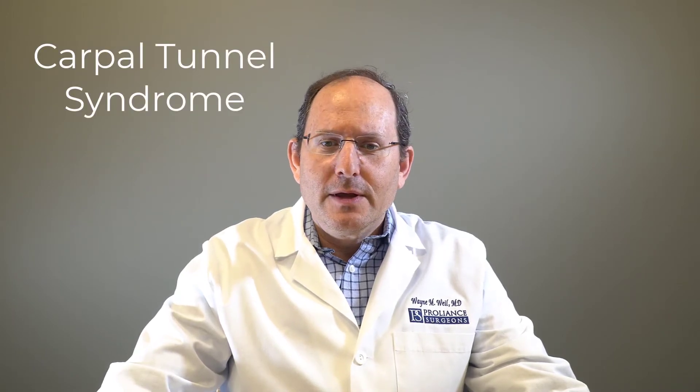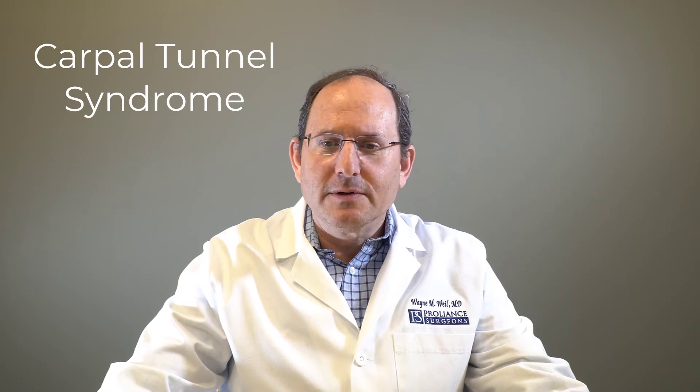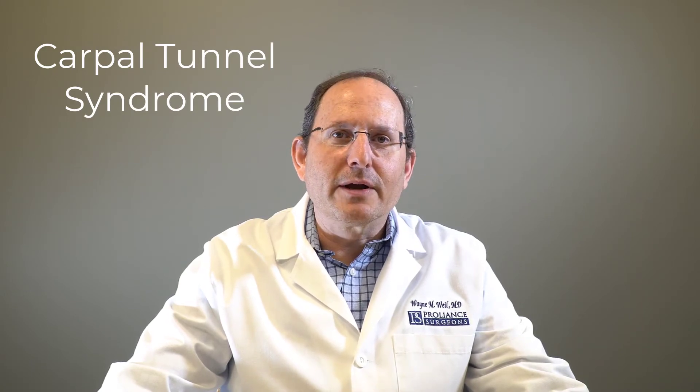Carpal tunnel syndrome refers to the complex of symptoms and signs brought on by compression of the median nerve in the hand and the wrist. Symptoms commonly are pain, numbness and tingling in the thumb, index finger, middle finger, and ring finger.